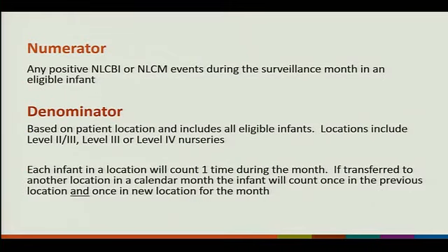The numerator is any positive NLCBI or NLCM event during a surveillance month in an eligible infant. The denominator is based on patient location and includes all eligible infants in a level 2-3, level 3, or level 4 nursery. Each infant in a location counts one time during the month — it's not patient days. If they're transferred to another location in the calendar month, they count once in the previous location and once in the new location.